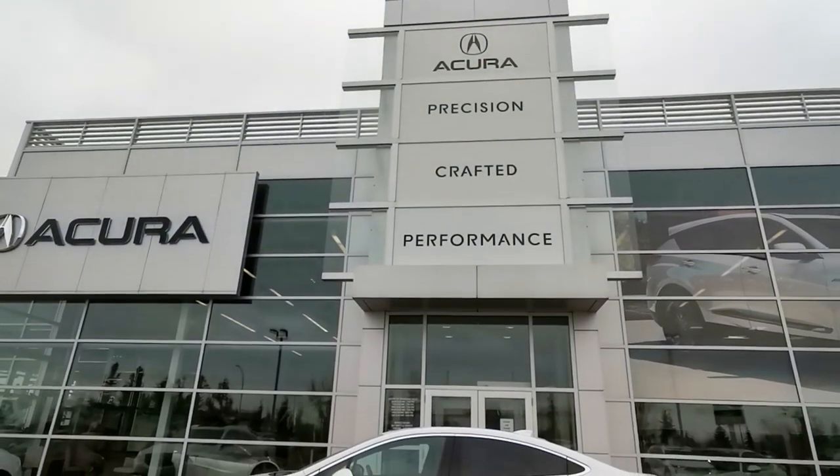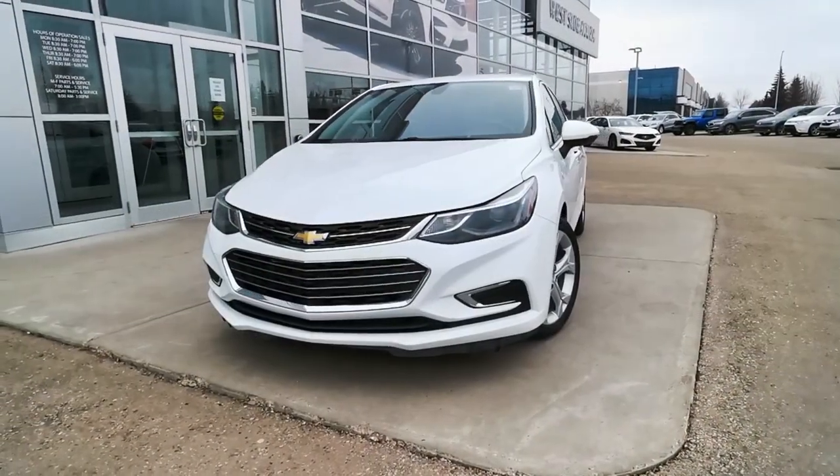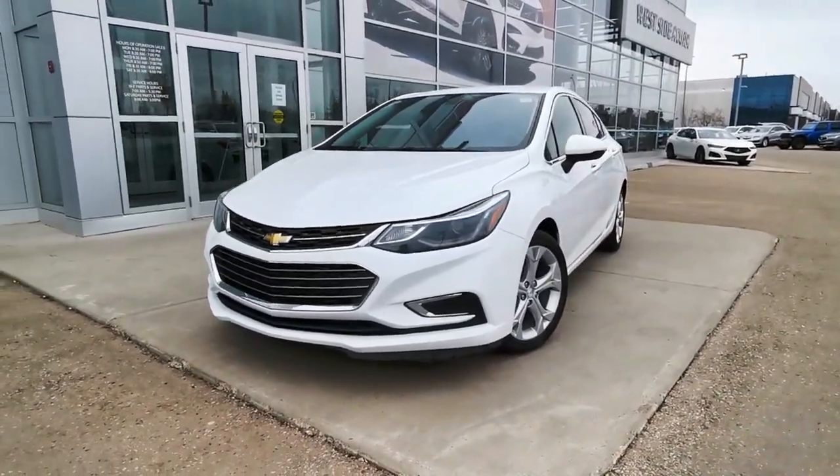This 2017 Chevrolet Cruze is fresh to the lot and it won't stick around for long. It's white on black, the premier trim package, and has low kilometers.